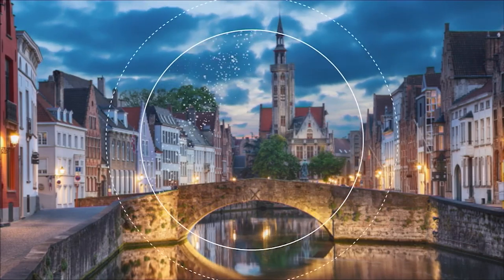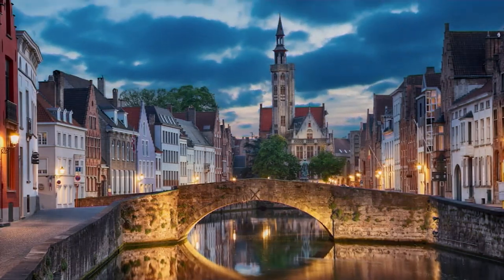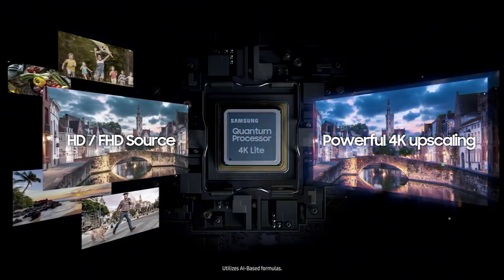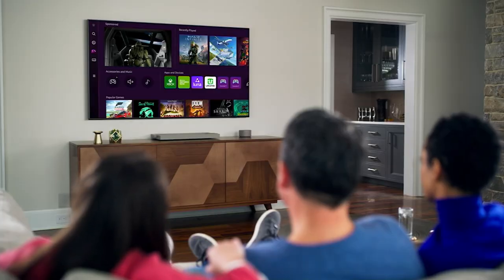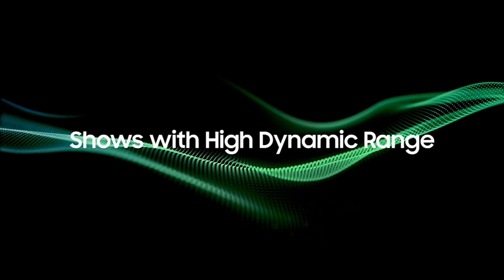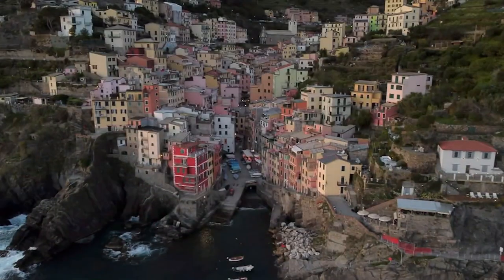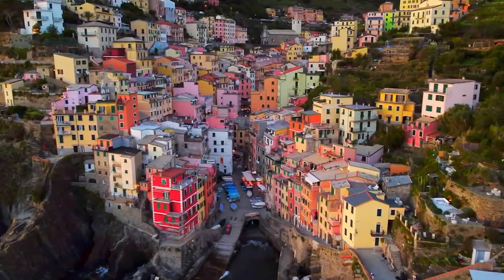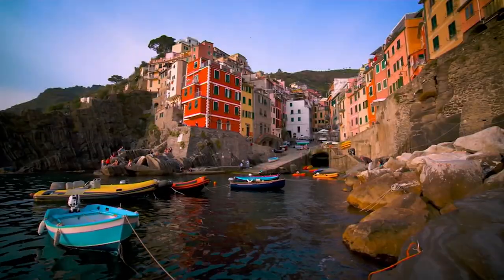Then we get into the 4K technology — this ultra-high-def that's become the norm over the last several years. With this 4K processor, it boosts everything to 4K quality images. Elf is 20 years old and looks a little dated when you watch it — you watch it with this 4K processor and it looks like it was filmed yesterday.